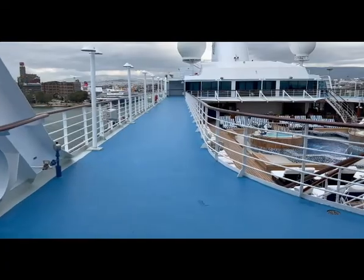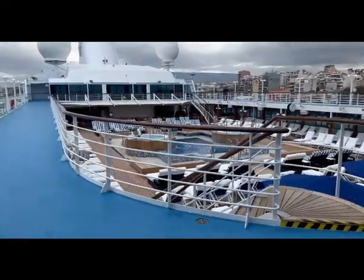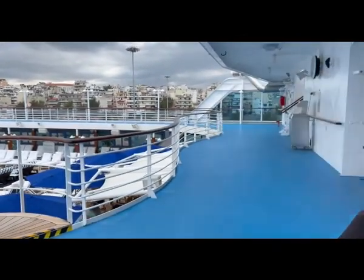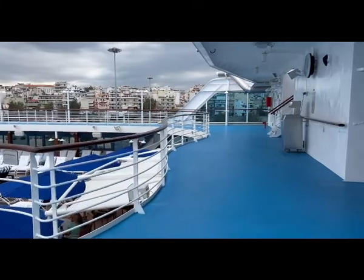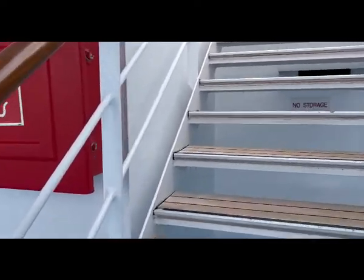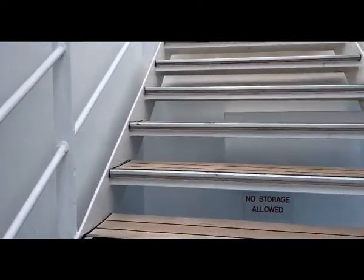Having taken the elevator to deck 10, which is as high as it goes, we're on the fitness track. Here you can run around or walk around to get fit — about 12 tracks takes you to about a mile. We then go up the stairs to the sun deck.